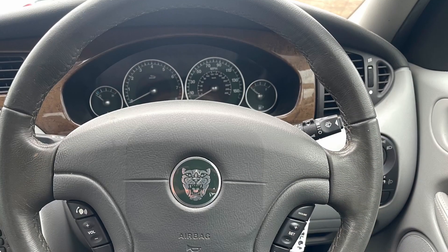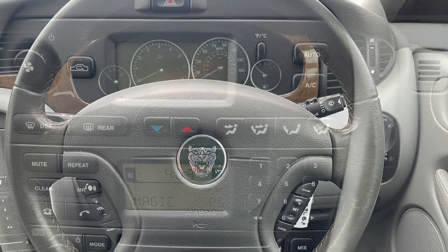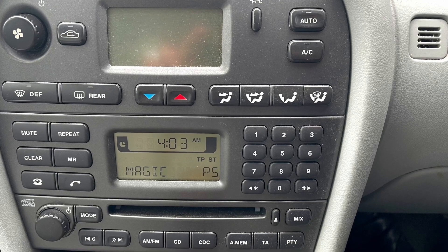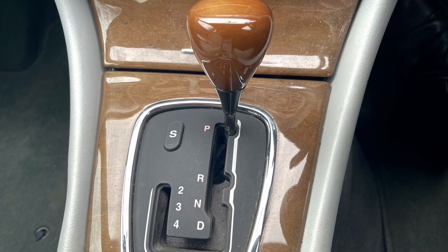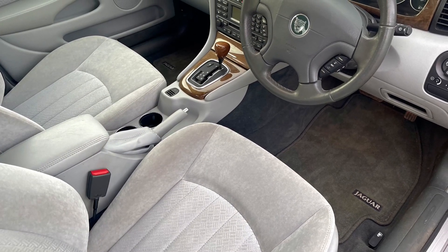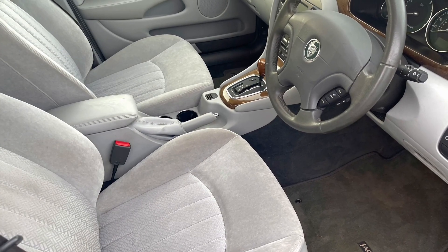It has a multi-adjustable steering wheel, fitted with cruise control and adjustment for the sound system. It's also got climate control and air conditioning, and the woodwork and the condition in this car is absolutely beautiful. The velour interior is really comfortable and has really stood the test of time — an absolute credit to Jaguar.